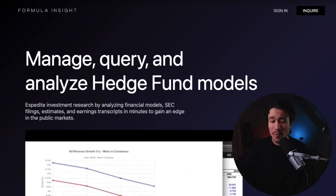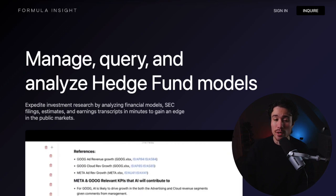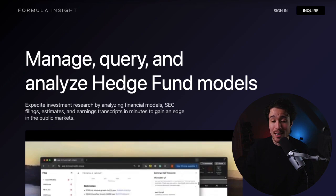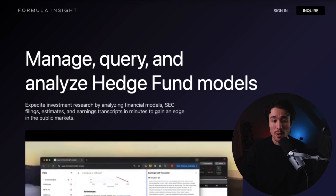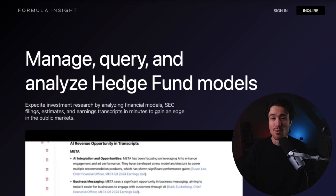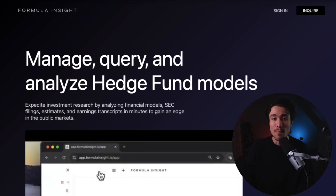Formula Insight is our next example, and it helps institutional investors manage, track, and query their Excel models. They're essentially launching a new equity research platform. Institutional investors use spreadsheets to manage billions of dollars in investments, but key insights are lost when connecting complex Excel financial models with millions of data points across hundreds of SEC filings, management transcripts, and research papers. Formula Insight expedites the research process by analyzing these critical documents in minutes to help investors gain an edge in the public markets.